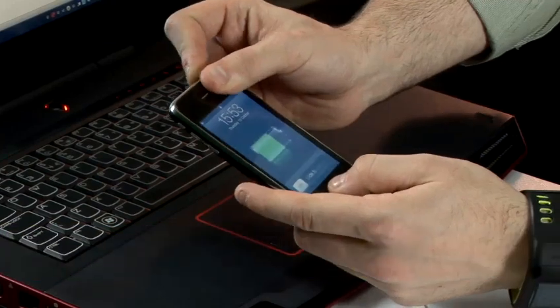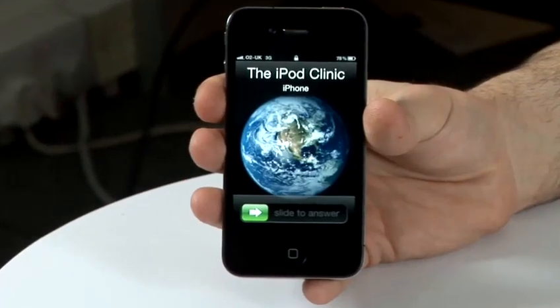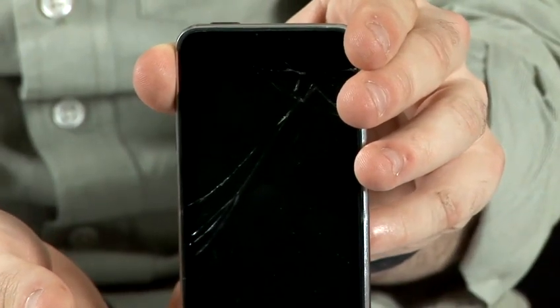Hi, I'm Lee from The iPod Clinic. We are repair specialists for iPods, iPhones and other gadgets, and I'm going to be giving you some tips and tricks for your iPods and iPhones. In this video, I'm going to show you some common faults and problems with iPods.